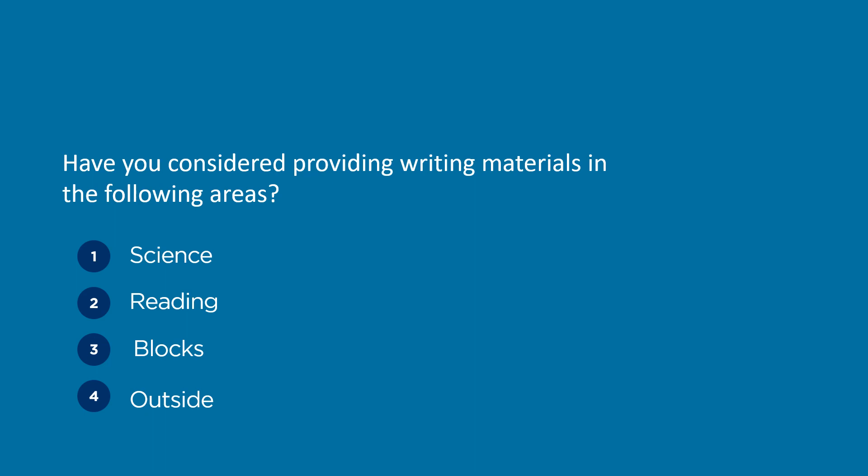Have you considered providing writing materials in the following areas: science, reading, block, and outside?